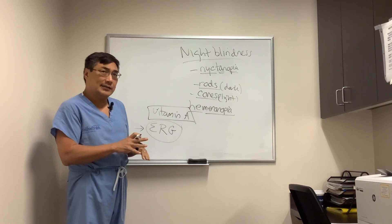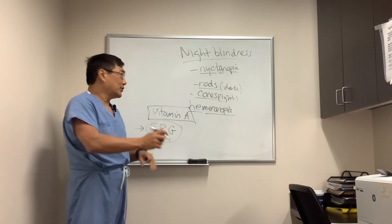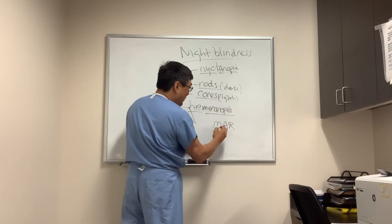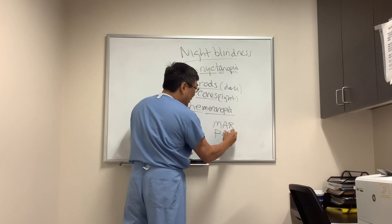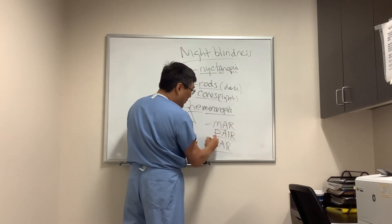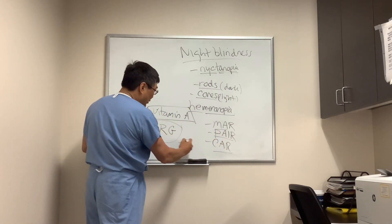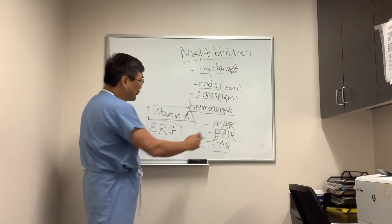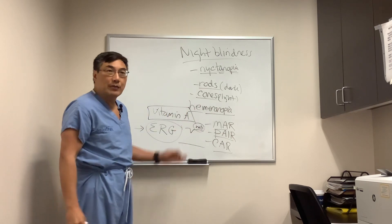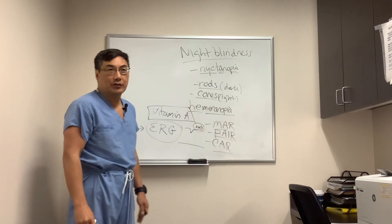There are also acquired retinopathies that can cause this — predominantly melanoma-associated retinopathy (MAR) and cancer-associated retinopathy (CAR), from neoplastic and paraneoplastic autoimmune inflammatory retinopathy. In addition to melanoma, cancer-associated retinopathy is usually from small cell carcinoma of the lung. On the ERG, CAR typically shows a flat ERG, whereas MAR shows absence of the B-wave. So: no B-wave in MAR, flat ERG in CAR.